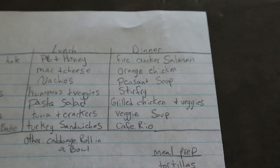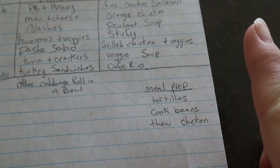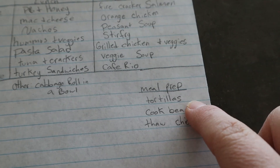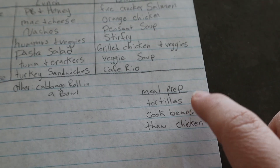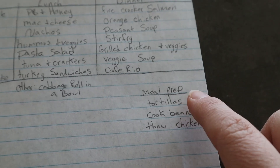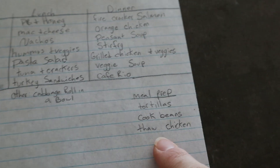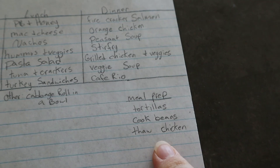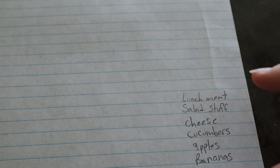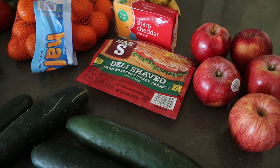For meal prep I'm going to try to make homemade tortillas — we have an older video I'll link above. It's a flatbread you can use for pizzas and all kinds of things. I also need to cook some beans, especially for that hummus, and I want to make sure I thaw a chicken early in the week. I just have a short list but I'm sure it might grow when I hit the store, so let's go see what we can find.